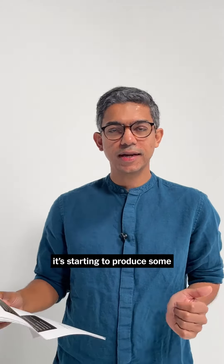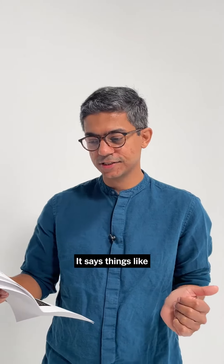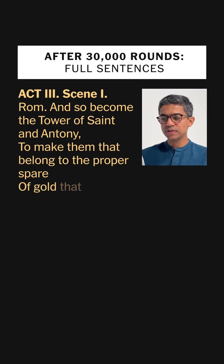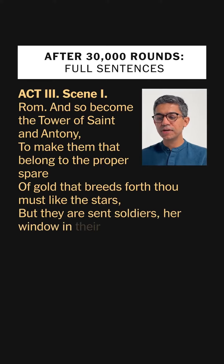After 30,000 rounds of training, it's starting to produce some remarkably poetic-sounding phrases. So it says things like: 'Rome, and so become the tower of Saint and Antony to make them that belong to the proper spare of gold that breathes forth thou must like stars, but they are sent soldiers, her window in their states.'